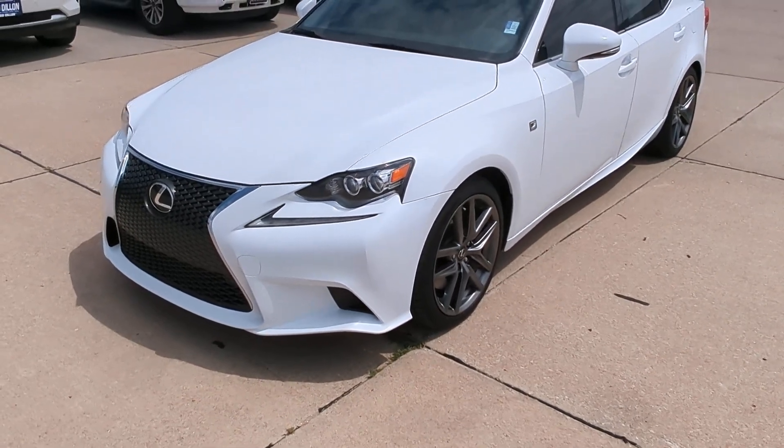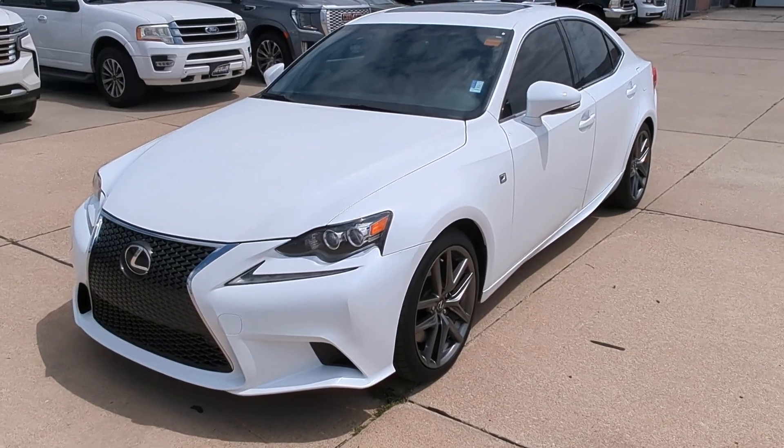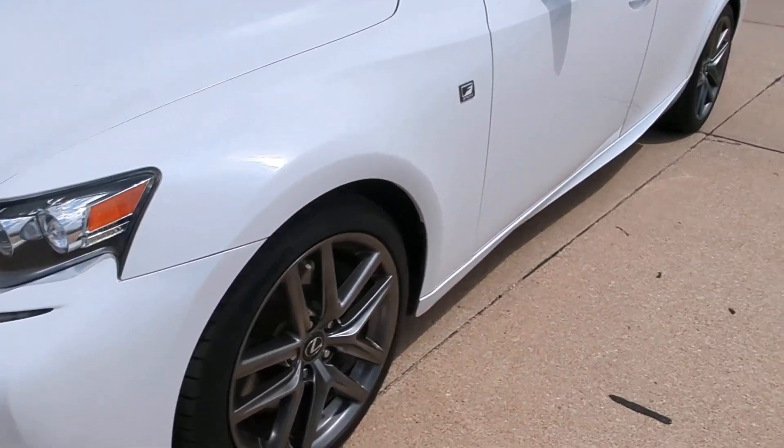We're at Sid Dillon Buick GMC Cadillac in Fremont, Nebraska, looking at this 2014 Lexus IS 350. It's an all-wheel drive vehicle and a one-owner out of the Fremont area.